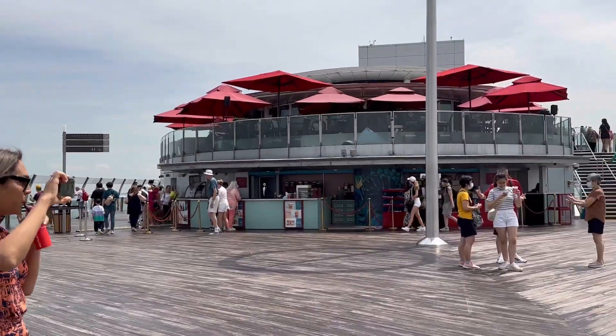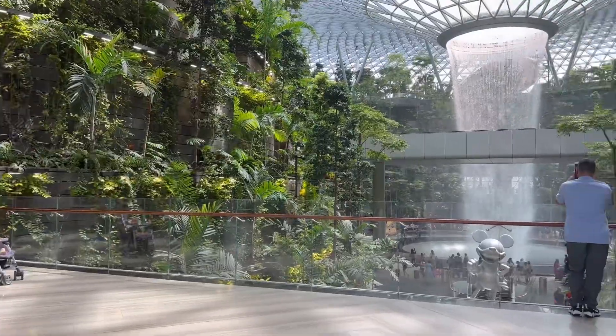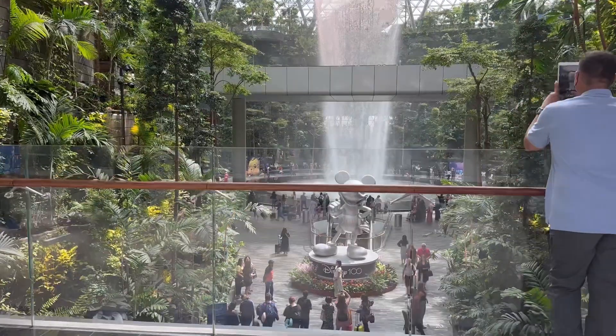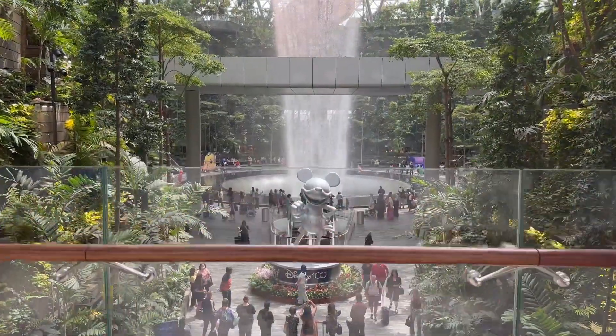The only thing is there is not much shade up there, so late afternoon is the best time to visit. We were back at the airport by 4:30 PM and spent the rest of the time inside.